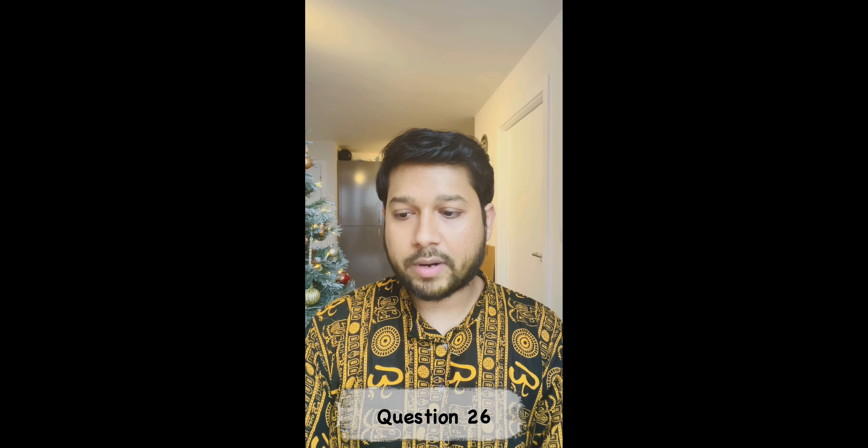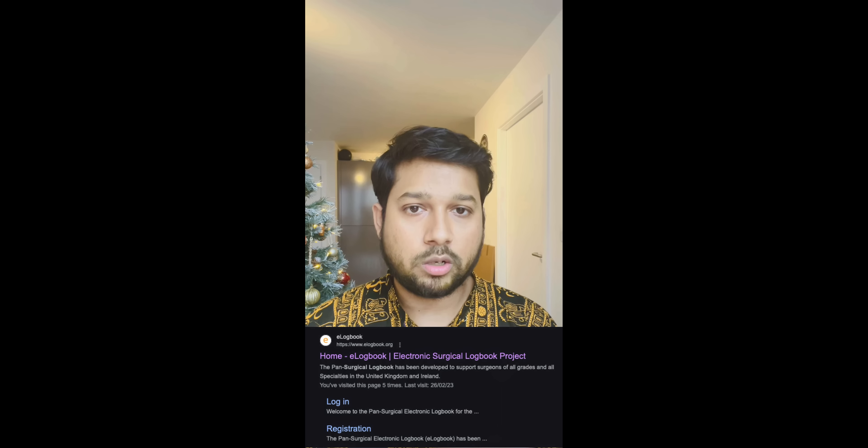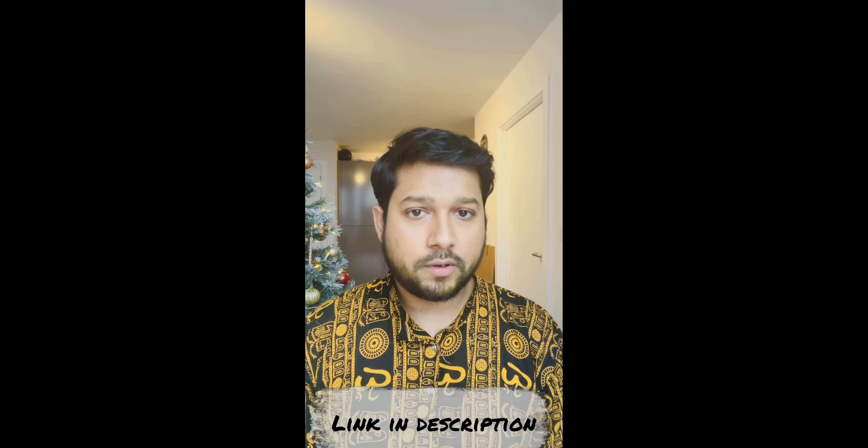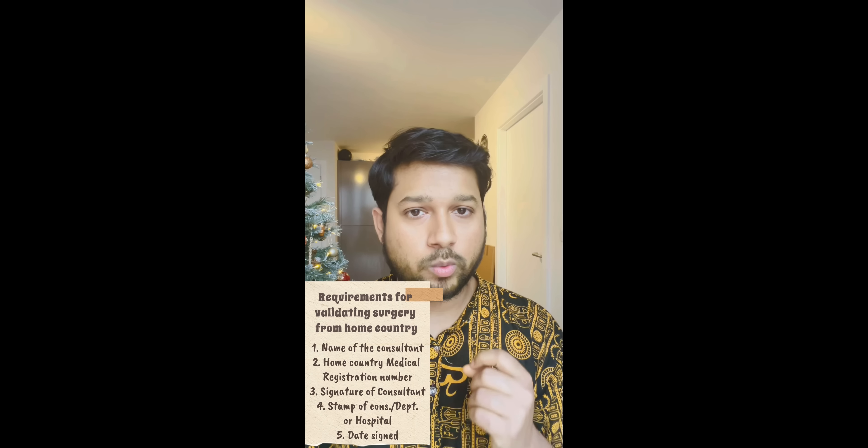Is it possible to convert the Indian logbook while practicing there to the UK pan-surgical one? If you have done surgeries back home, have a logbook, and want to convert it for the UK, you can start doing so right away. There is a free website called the surgical e-logbook — type this in Google and you will find it. You can put all your surgical logs directly there. Get them signed by your consultant before you come to the UK, with a stamp, date, and home registration number, and that would be accepted for co-surgical training.